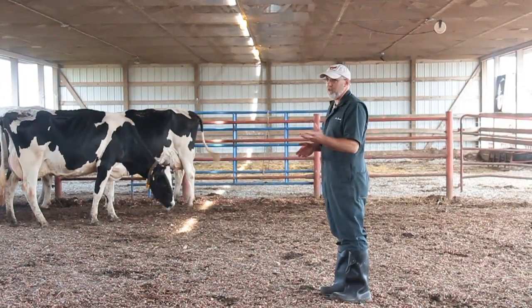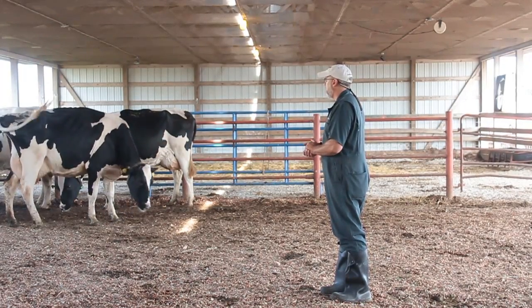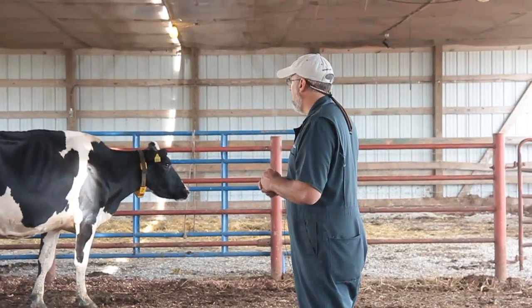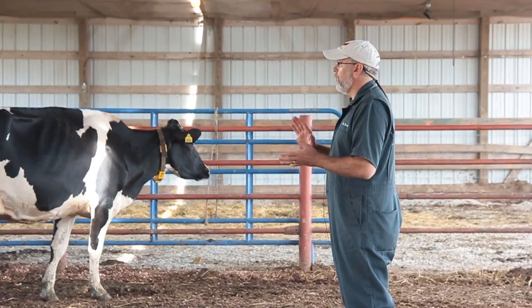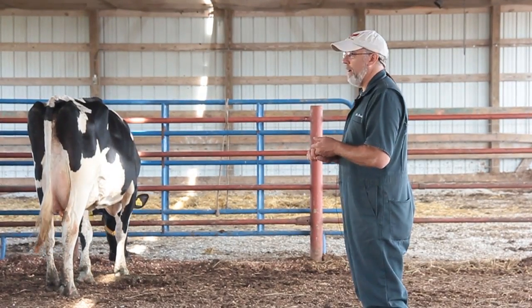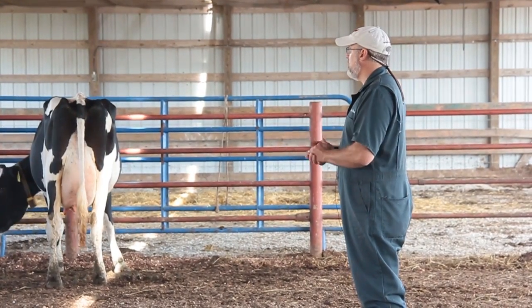An ideal situation — what we're doing here at Foremost — is cows get trimmed at dry-off and mid-lactation, 100 to 150 days in milk, as maintenance trims. Through culling, increased maintenance trimming, and genetics, we pretty routinely have most cows meet that 90 percent score ones and twos on the Zinpro system.